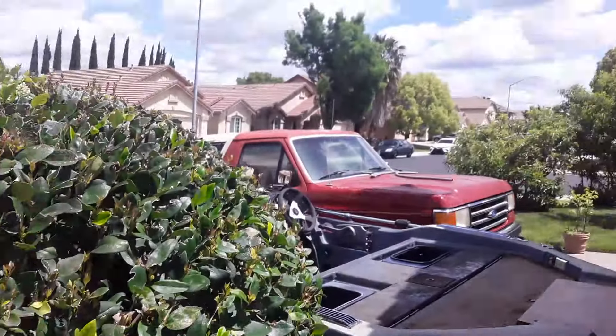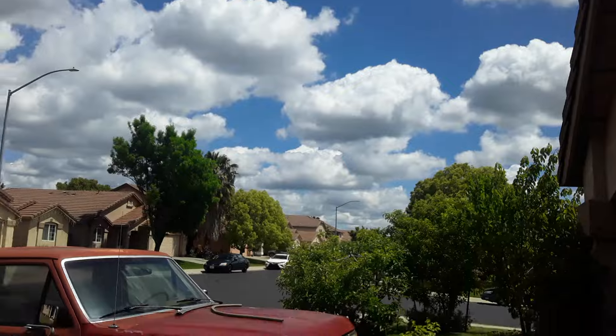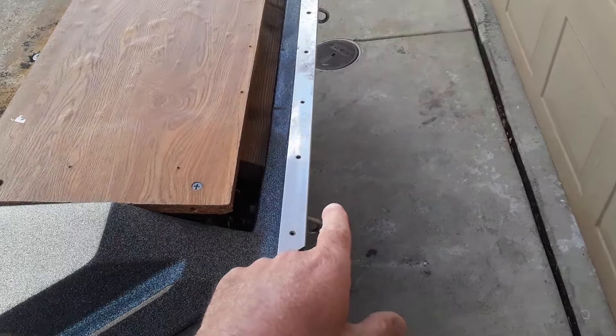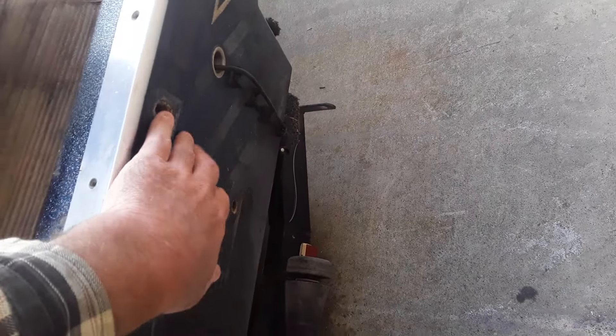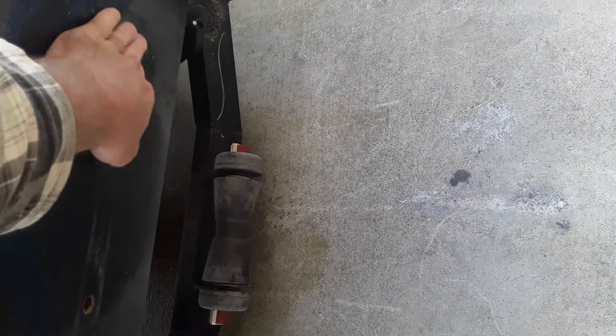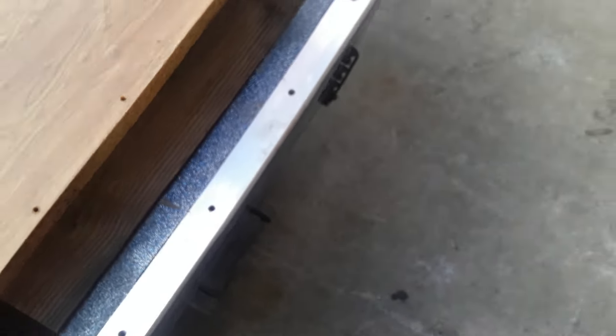It's May 5th, so happy Cinco de Mayo everybody. Got the motor off the back of the boat — gotta do some work here on the transom, trying to get these holes dried out. I need to drill some holes on the bottom down here to see if it's wet. If not, I'm gonna seal these up with some epoxy.